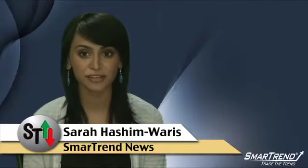I'm Sarah Hashimoros for SmartTrend News. For more news and market analysis throughout the day, visit our website, tradethetrend.com, or subscribe to our YouTube channel, Trade the Trend.